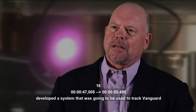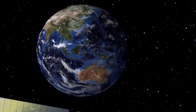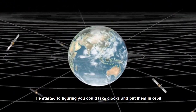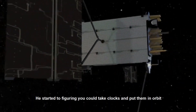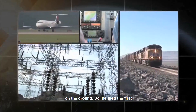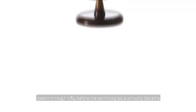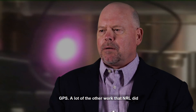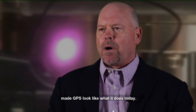NRL's history with GPS started well before there was a GPS, back in the late 50s on the Vanguard program, where Roger Easton developed a system that was used to track Vanguard as well as Sputnik. He started figuring you could take clocks, put them in orbit, and use those satellites to provide positioning, navigation, and a timing service on the ground. So he filed the first patents through NRL for the technologies that eventually became GPS, and a lot of the other work that NRL did made GPS look like what it does today.